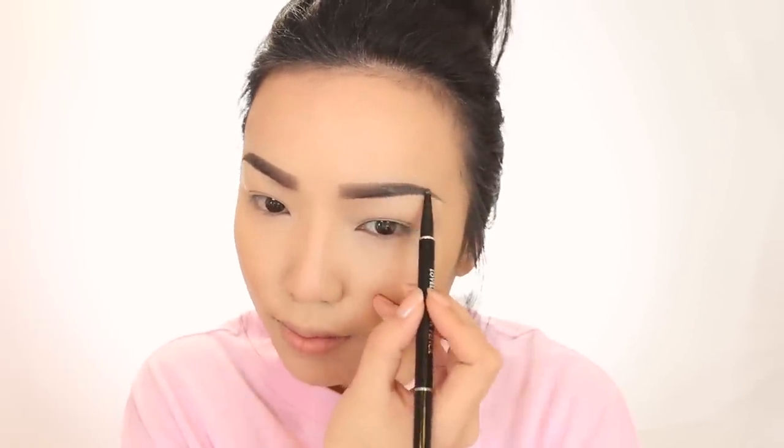Moving on to the brows — the brows make the biggest difference. I don't have a lot of brow hair, so whoever created the brow pomade, thank you so much, it literally saved my life. I'm going to shape my brows first and then go in with a darker brow liner to give it that ombre look.